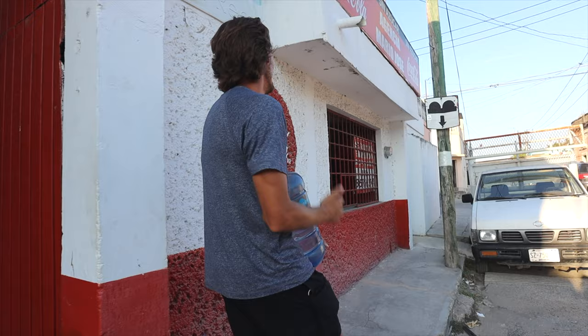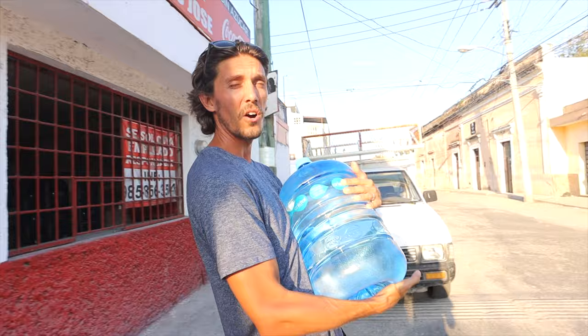You drop off the bottle at convenience stores like OXXO, and they check it to make sure there are no holes before you get your fresh water refill.